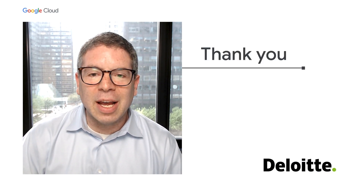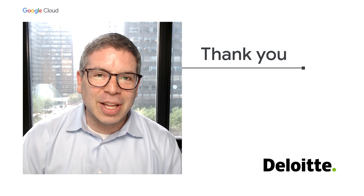Thank you very much for your time, and good luck in your efforts. See you in the cloud.